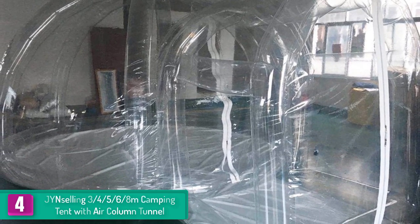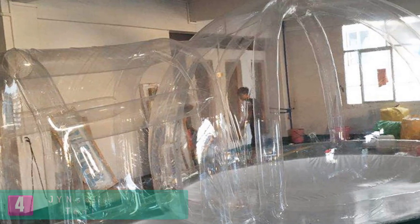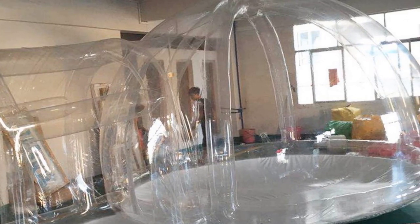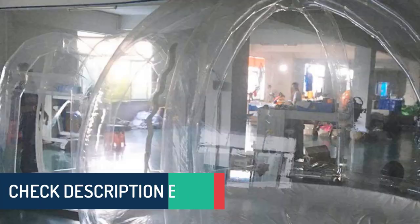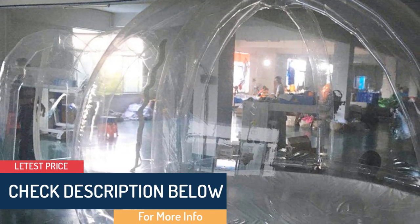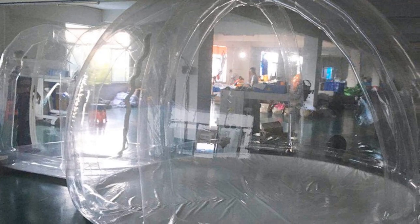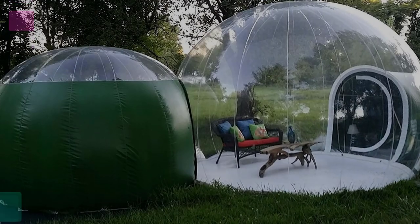This bubble camping tent keeps out harsh weather conditions and protects you from bugs and mosquito disturbance. It is constructed from selected PVC materials that are not only strong but also non-toxic. Unlike other materials that have an odor when inflated, you will get fresh and natural air, boosting your comfort. The tent features explicit transparent materials that allow enough light to enter while providing a clear view on all sides.